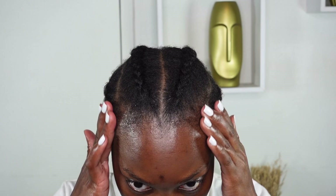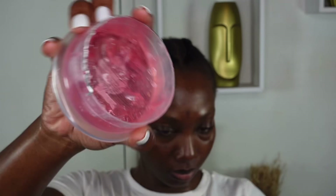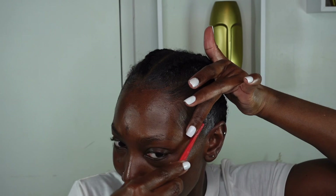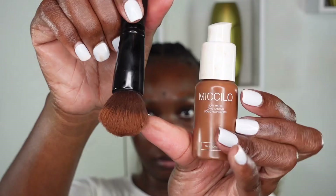Before I put on my wig cap, I'm going to lay my edges — just in case I want to pull the wig back a bit. I'm using a little bit of my Got2b Glue, working that in with my edge wax, and just taming down my edges so that in case a little bit of hair is showing, I'll have that all covered.